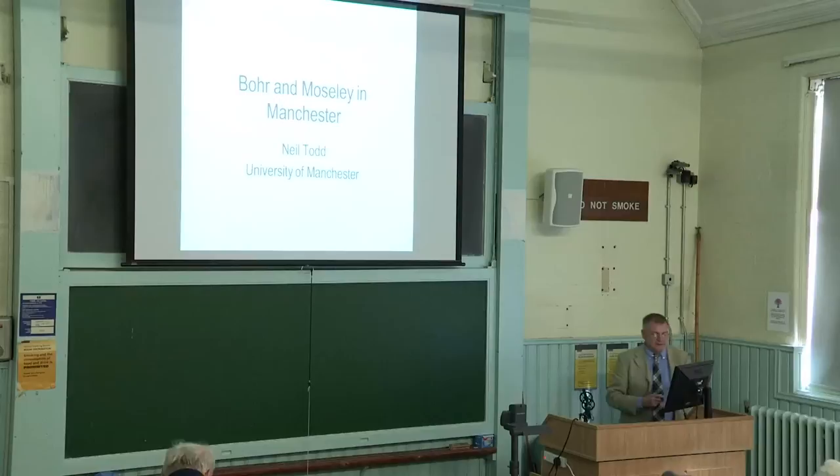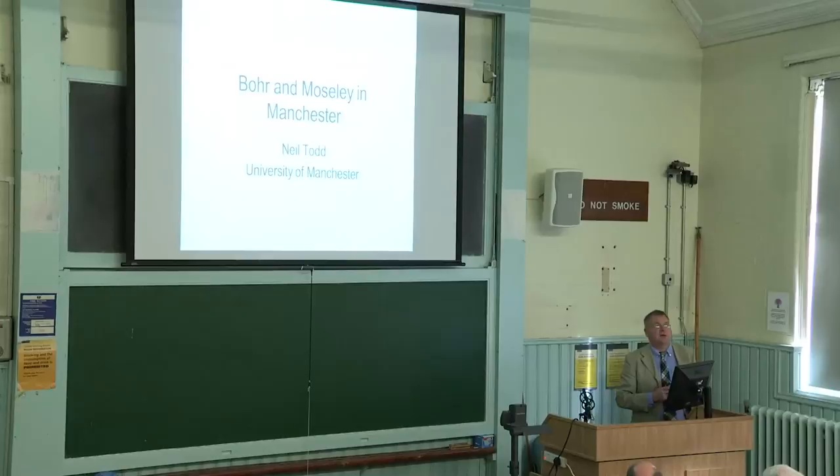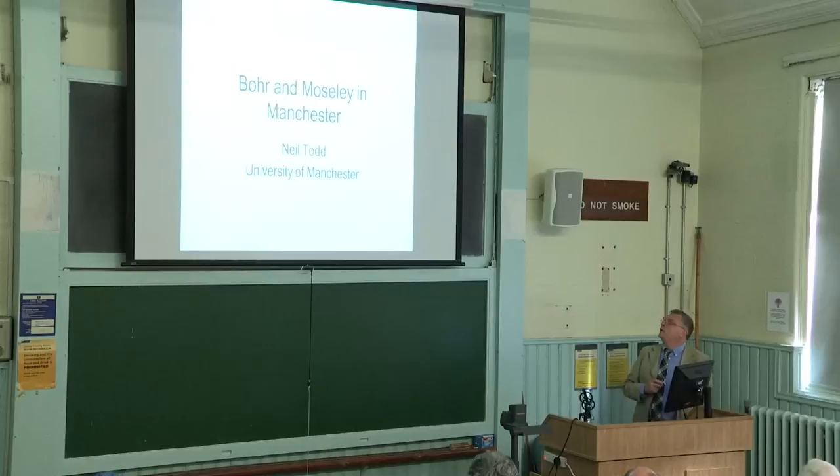Thanks everyone for coming to the meeting today. It's always a great joy for me to come back to this theatre, being of the same era as the Rutherford lab and when all the fine experiments were done. As Peter mentioned this morning, it's particularly appropriate we're having our meeting in this electric theatre because it was officially opened on the 1st of March 1912, literally a few weeks before Bohr arrived in Manchester.